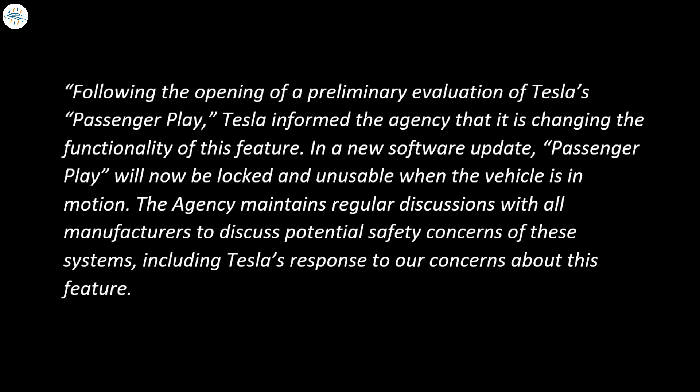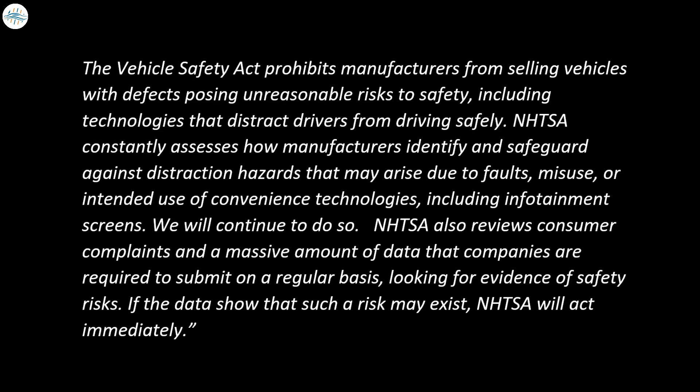The NHTSA stated: Following the opening of a preliminary evaluation of Tesla's passenger play, Tesla informed the agency that it is changing the functionality of this feature. In a new software update, passenger play will now be locked and unusable when the vehicle is in motion. The agency maintains regular discussions with all manufacturers to discuss potential safety concerns of these systems, including Tesla's response to concerns about this feature. The Vehicle Safety Act prohibits manufacturers from selling vehicles with defects posing unreasonable risks to safety, including technologies that distract drivers from driving safely.